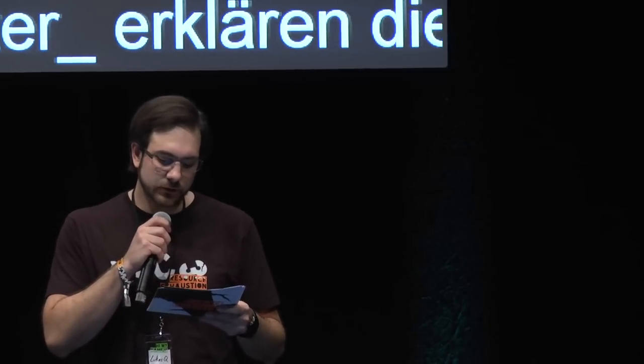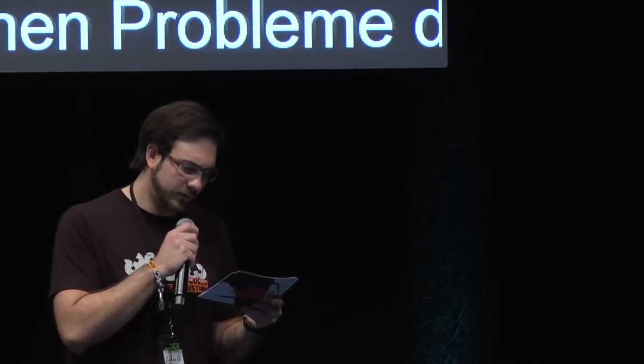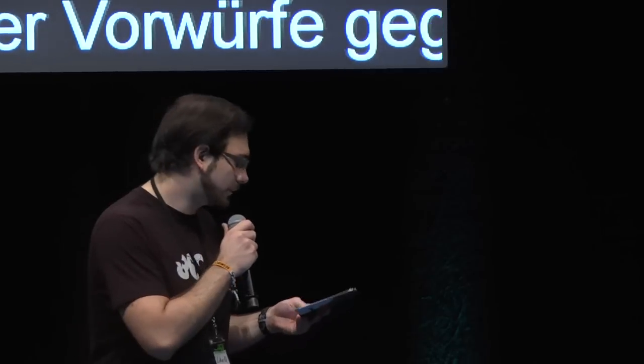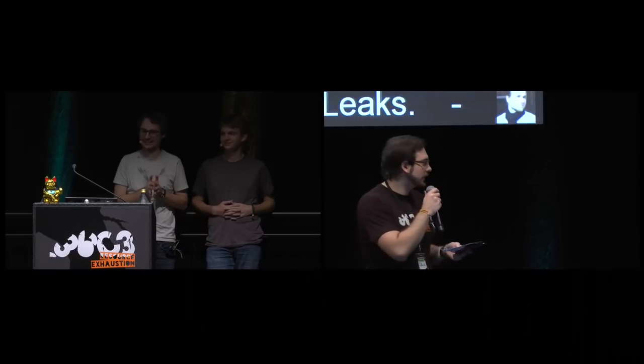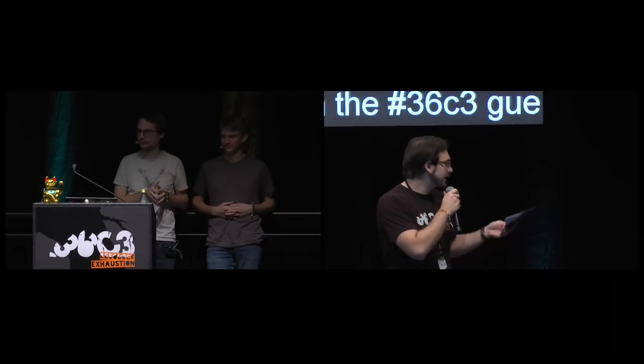The Large Hadron Collider infrastructure talk — you probably know the Large Hadron Collider over at CERN. We heard quite a bit about it in recent talks. This time we will have a deep dive into the infrastructure. Basically, it's pretty obvious the speakers are doing a great job because we're not stuck in a giant supermassive black hole. Please welcome, with a very warm applause, Severin and Stefan.